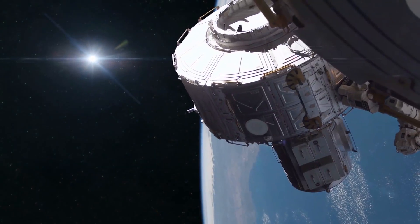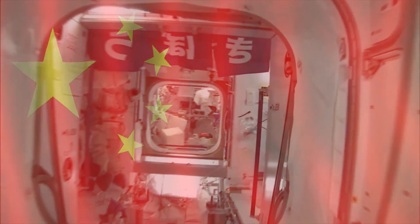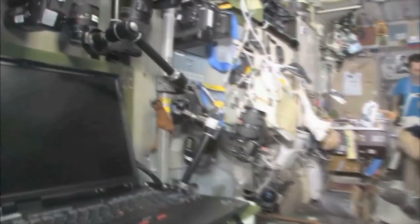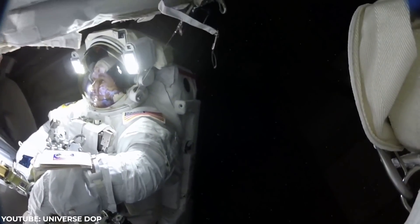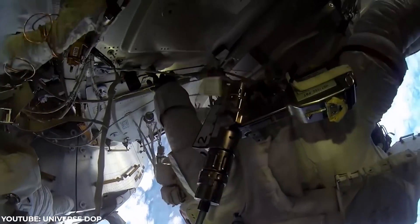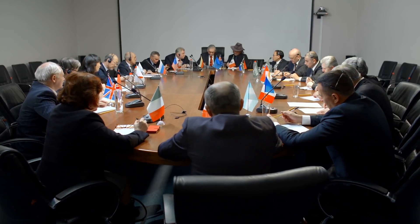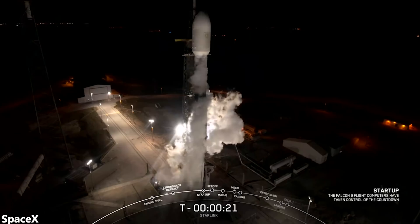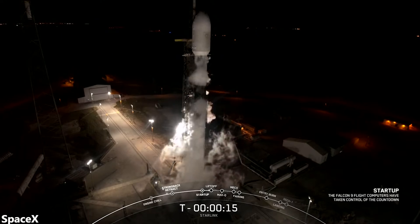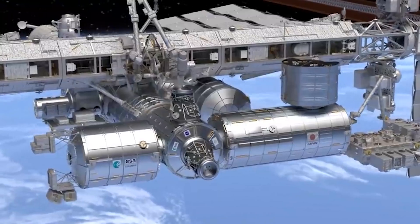Looking forward, we do have new space stations to look forward to. Russia is working on their own space station, and so is China. So the US won't be able to form partnerships with these two countries for a new station in the near future. It is possible that NASA builds a new space station in conjunction with Europe, Japan, Canada, and maybe even India, but this is unlikely. The ISS was extremely expensive to build and maintain, and NASA has really embraced the private space industry — it's very likely they do the same when it comes to the next space station, with private companies getting together rather than countries.